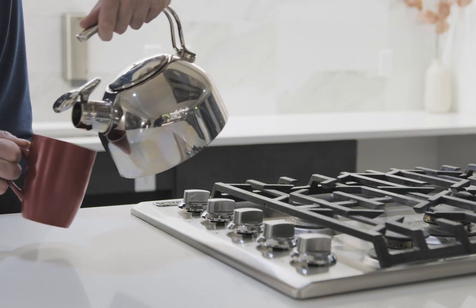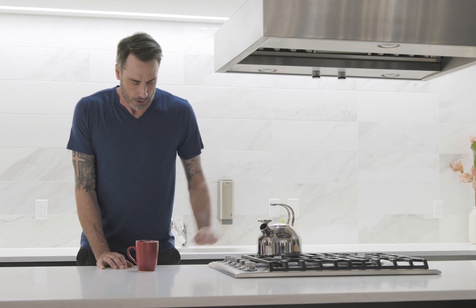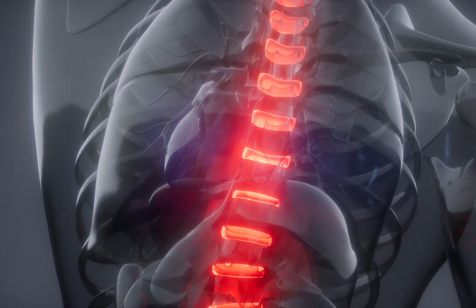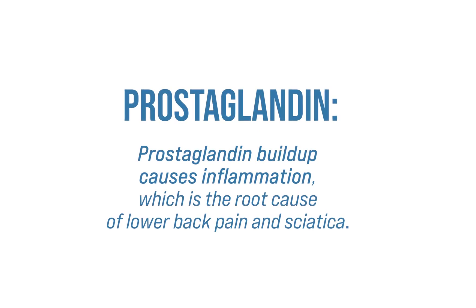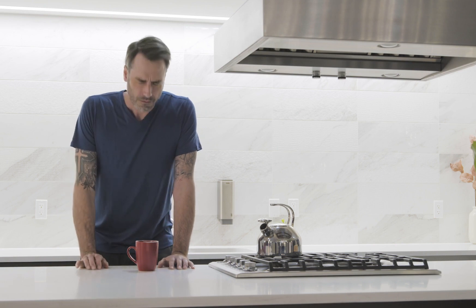Lower back pain occurs when a spinal disc or vertebra comes into contact with the nerve root in your back. The nerve sustains what doctors call a trivial injury, causing the nerve cells to release prostaglandin. This inflames the nerve and sends pain signals to your brain.